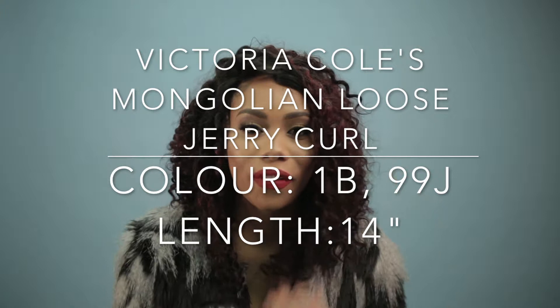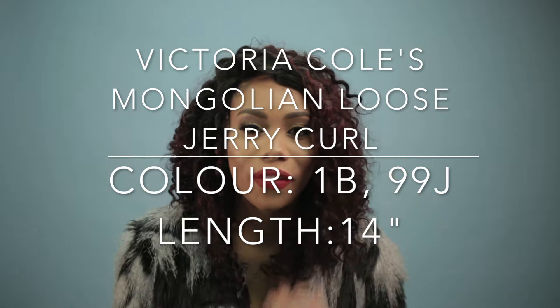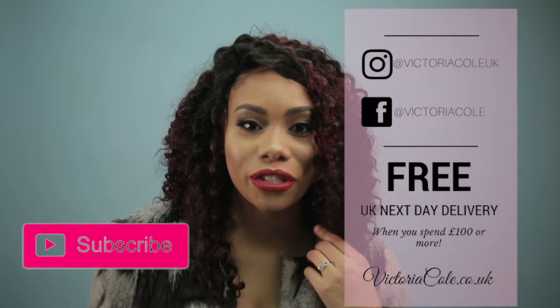This wig is Mongolian loose jerry curl. It's in the colour 1B, 99J, and it's 14 inches for the front.